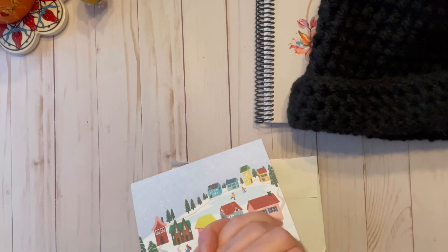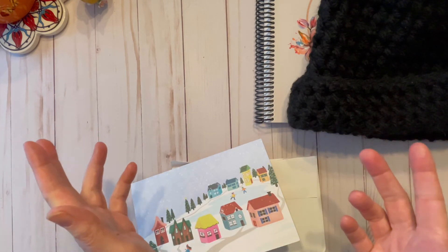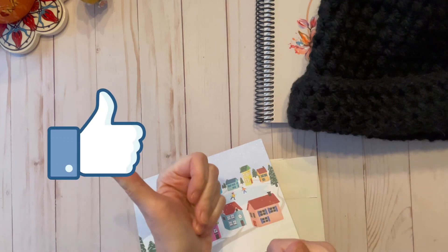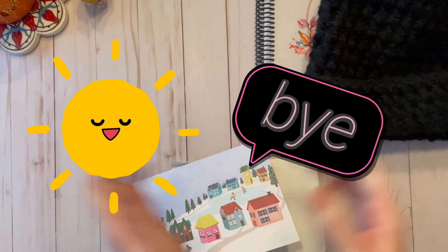Thank you so much everybody for watching. I hope you all have a great holiday season. Hopefully I'll get another video in, but things have been kind of busy in my personal life. Please give this video a thumbs up and don't forget to hit the subscribe button. Until next time, I will talk to you soon — bye!